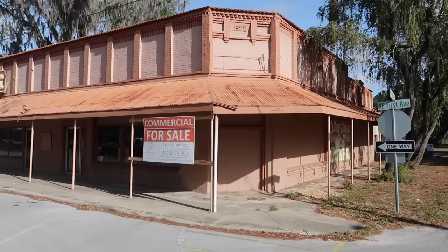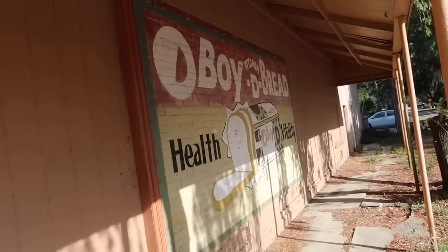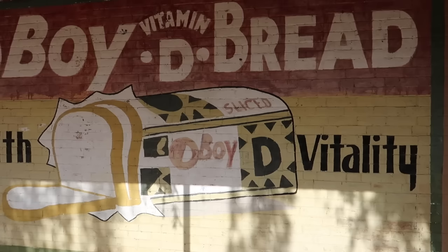We begin in Webster at the corner of First Avenue and First Street. This whole general store is for sale. Built in 1922 — it says so right there on the corner of the building. Former main entrance down here. Check out this old advertisement — Vitamin D bread. Who remembers that? Oh boy — I use that expression a lot. Those are the words of Dr. Sam Beckett at the beginning of every Quantum Leap episode.